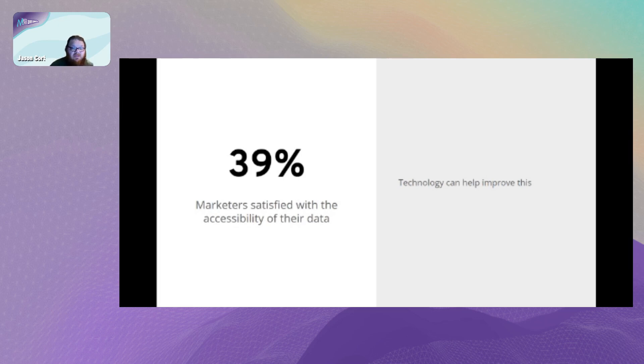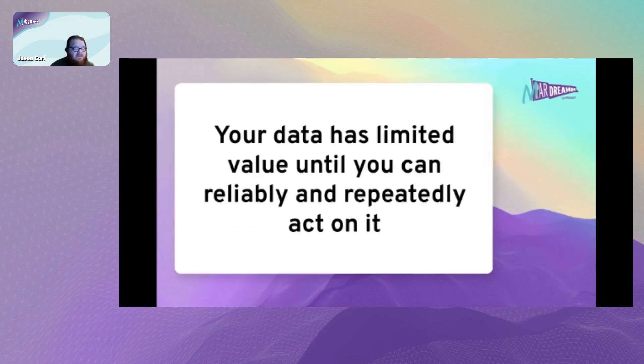If there's one mantra to take away from this session, it's this: your data only has limited value until you can reliably and repeatedly act on it. It's all well and good doing something once, but that's the value gone. You want to be able to act on your data repeatedly and reliably, as many times as it is going to add value to your customers.